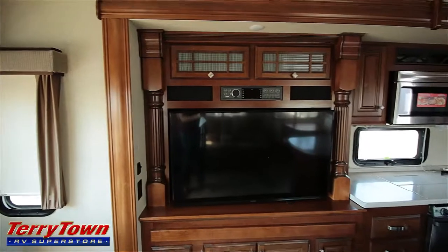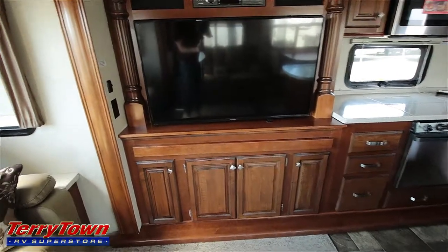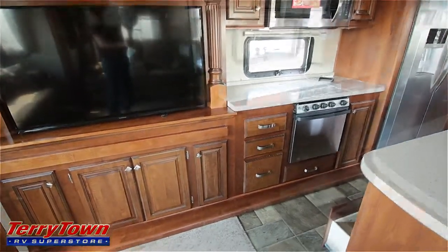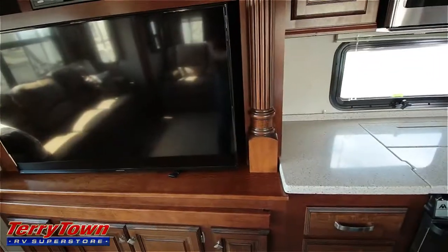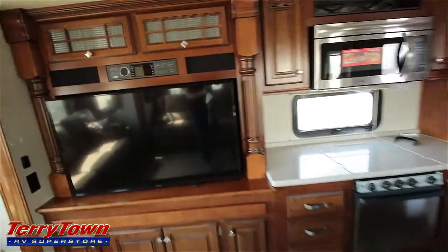We'll come over to the entertainment center. You have a big-screen HDTV with lots of storage here. There's lots of wood all over this slide-out — it gives it a classy feel, and this big slide-out really opens up the trailer and makes it feel very roomy.